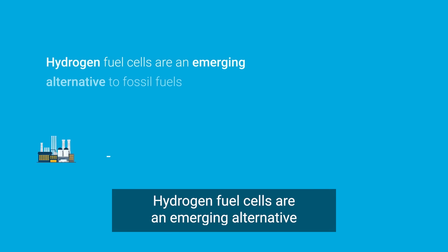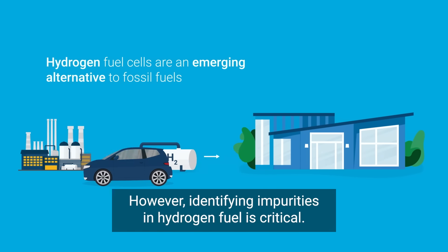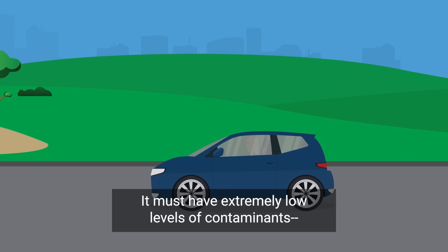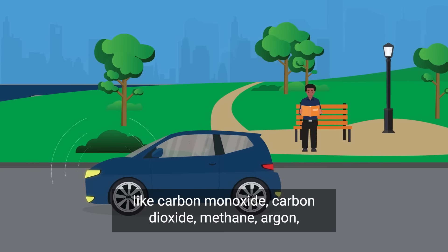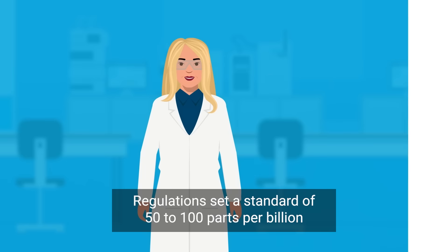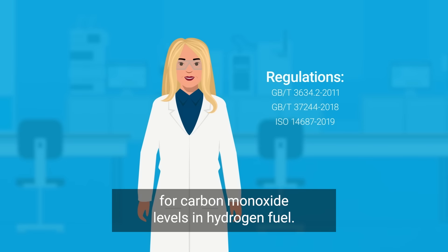Hydrogen fuel cells are an emerging alternative to fossil fuels. However, identifying impurities in hydrogen fuel is critical — it must have extremely low levels of contaminants like carbon monoxide, carbon dioxide, methane, argon, and nitrogen, or fuel cell damage can occur. Regulations set a standard of 50 to 100 parts per billion for carbon monoxide levels in hydrogen fuel.